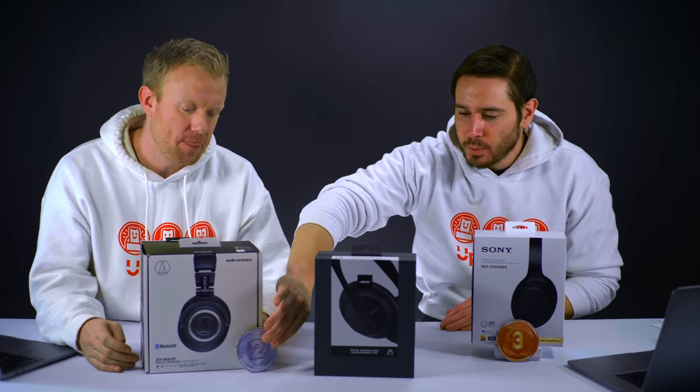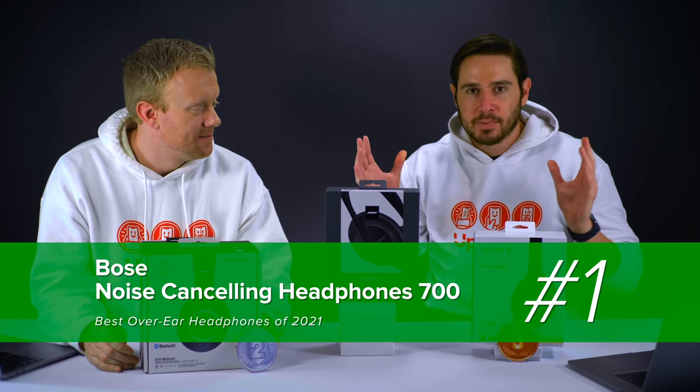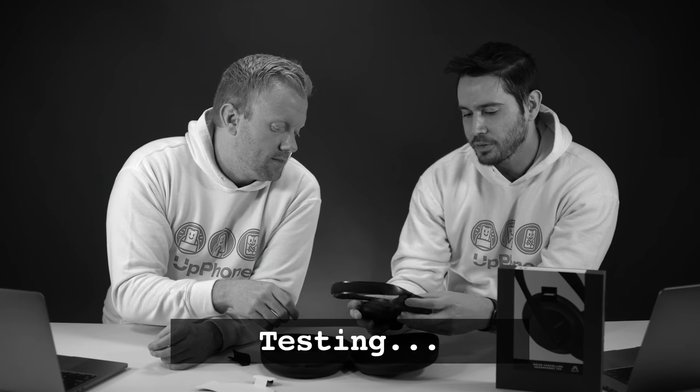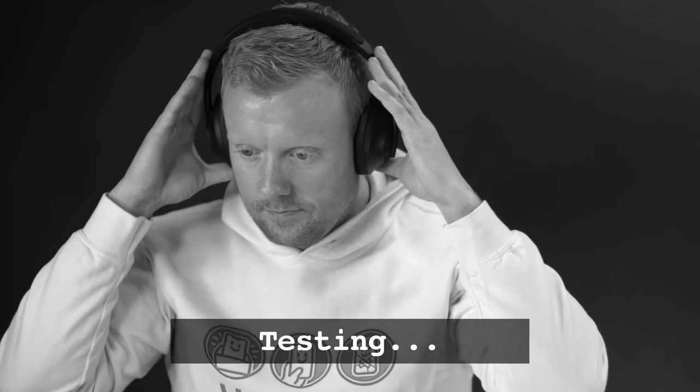Number one - the Bose Noise Canceling Headphones 700. My first impression wasn't super excited because of the sliders and futuristic feel - it's hard to line them up perfectly. But you get used to it and they're very comfortable, very light. Padding is super soft. They don't feel like they're going to slip off your head. Very comfortable to wear for a long period of time. Sound quality on phone calls or Zoom calls is perfect. The noise canceling is the best I've heard - creates a pretty solid seal around your head. Sounds fabulous at $379.